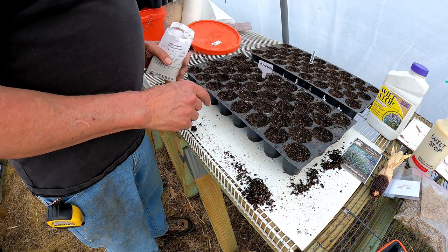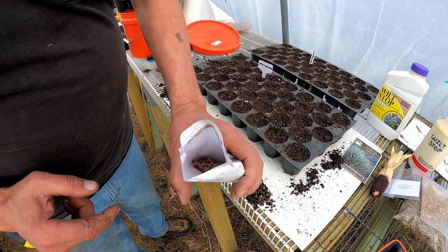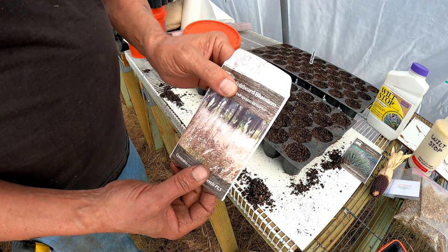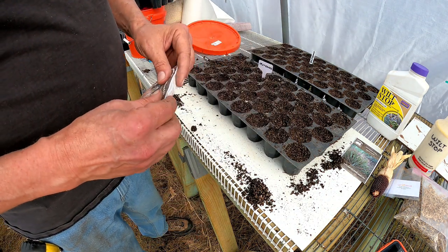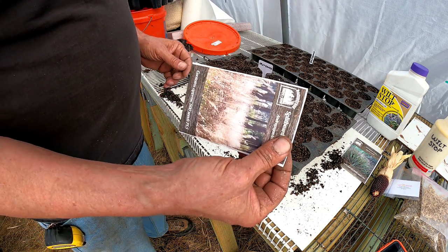I have two flats of splitbeard bluestem planted and a boatload of seeds left. I'm going to weed and seed and use up the rest of these seeds a bit later in the year, and I'll take you along for that.